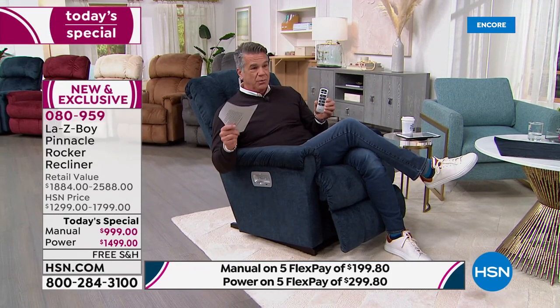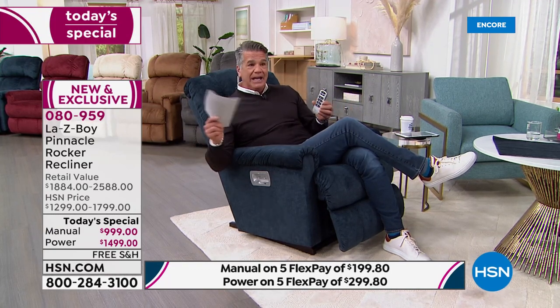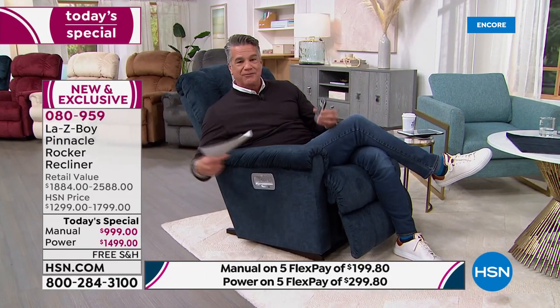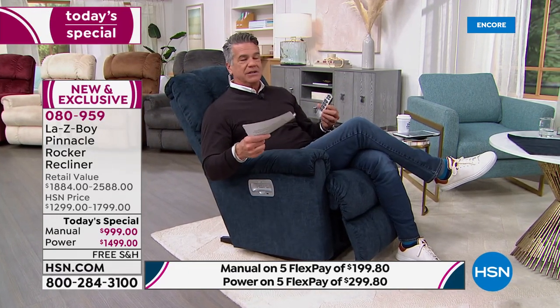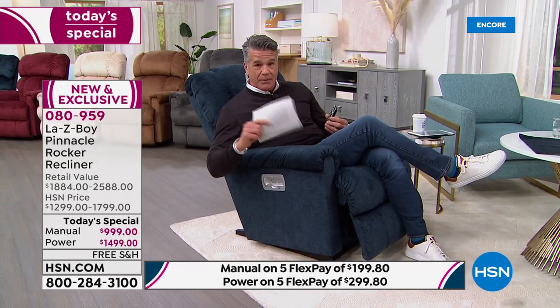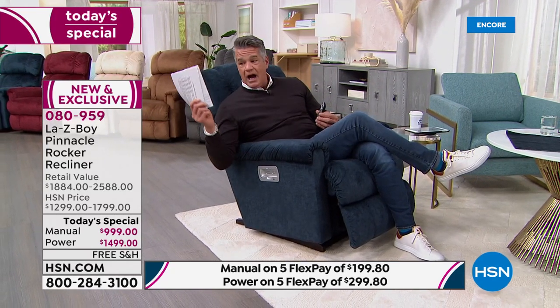Think about it: we've bought family and friends so many holiday gifts. What did you get for yourself? This is it — a once-in-a-year opportunity. Take advantage of it: $300 off the power chair and $300 off the manual recliners. The manual recliners are also beautiful — they have a gorgeous nickel-plated handle. Everything they do is because people are going to look at it.